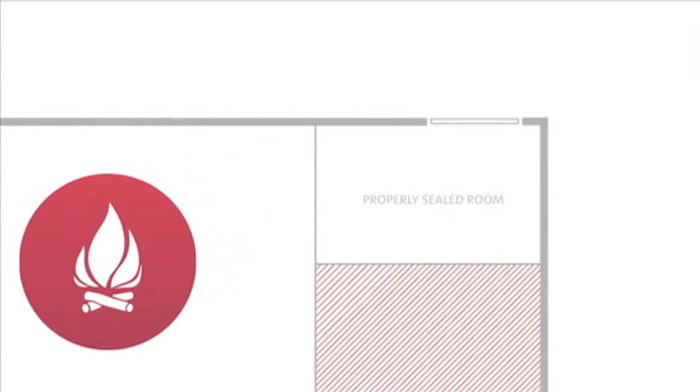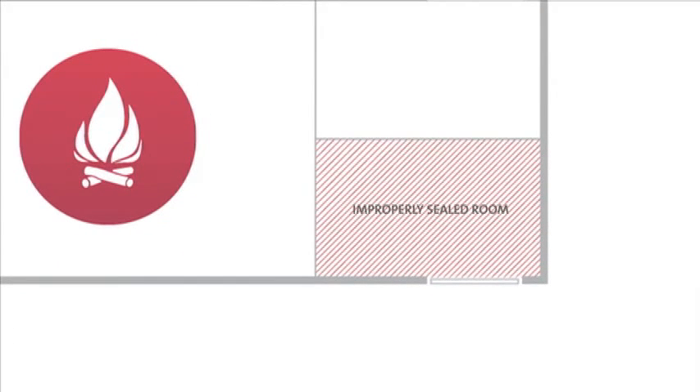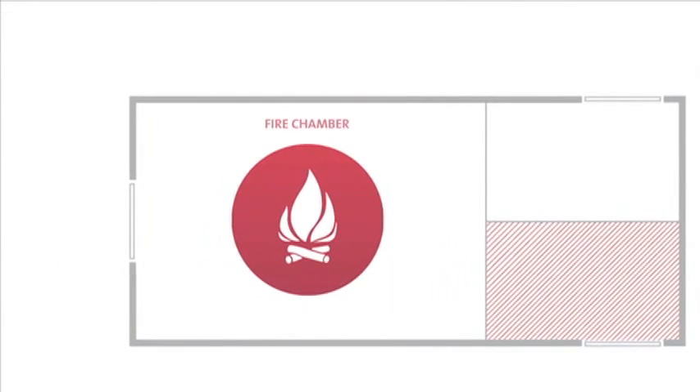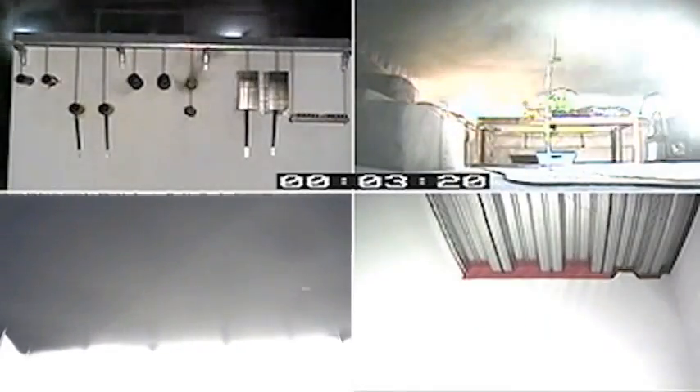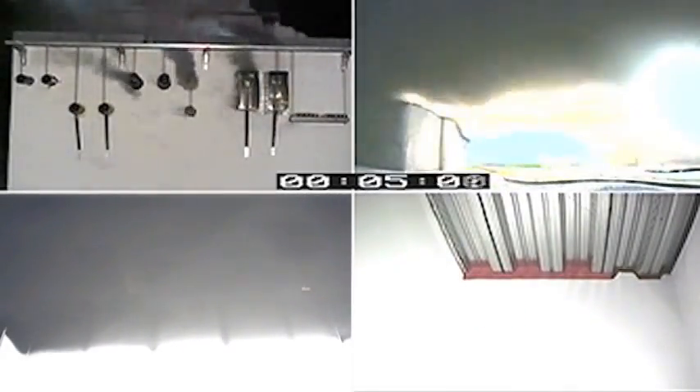This final scenario shows the critical importance of correctly fire stopped top of wall joints. This schematic shows a plan view of the test setup. The compliant and non-compliant joints were located next to closed in areas to simulate adjacent corridors, which are often critical for effective egress from a burning building. The non-compliant top of wall joint seals are ineffective and allow massive amounts of hot smoke to move through the unprotected joints, quickly filling the space on the non-fire side of the wall with smoke and hot gases.